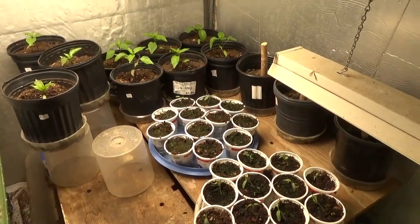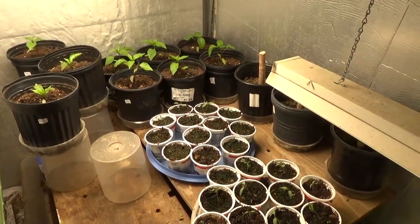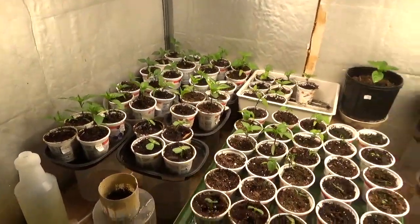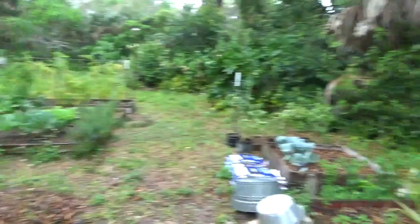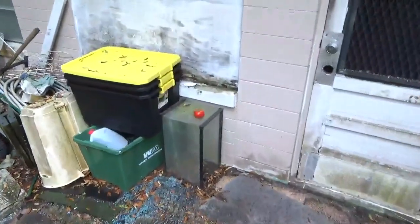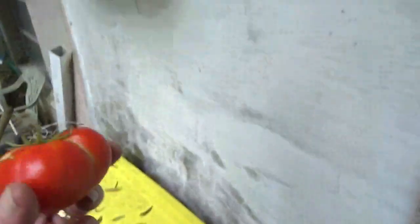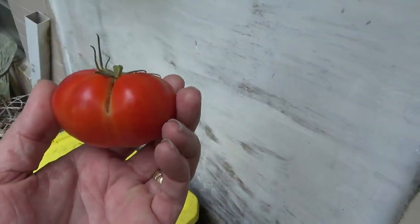If I can get those to grow, I might actually be able to grow tomatoes at the same time that normal people do. But there's the spring garden — that's a quick overview of everything. The drops are getting just a little bit bigger so I'm going to go inside and fix myself a sandwich, and it's going to be good. See you on the next video!